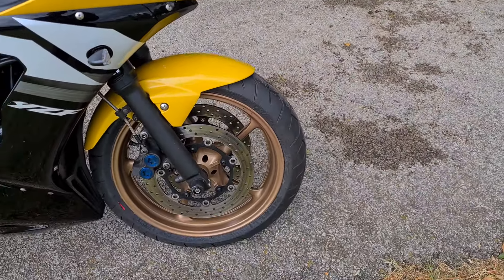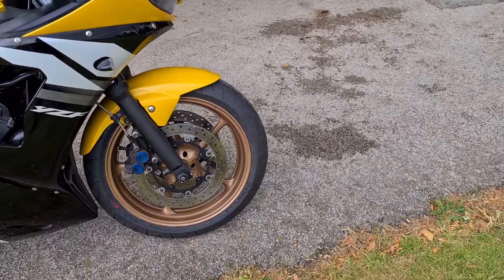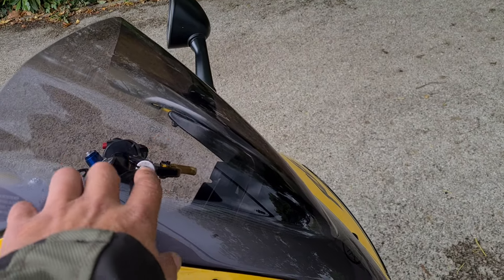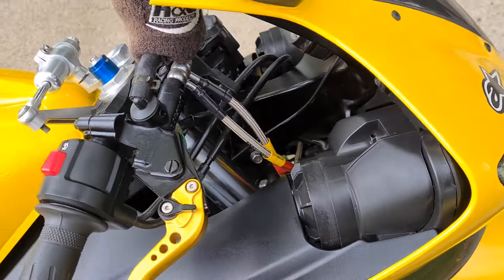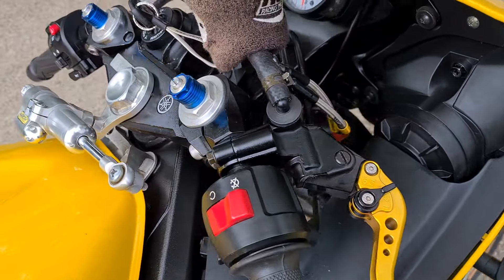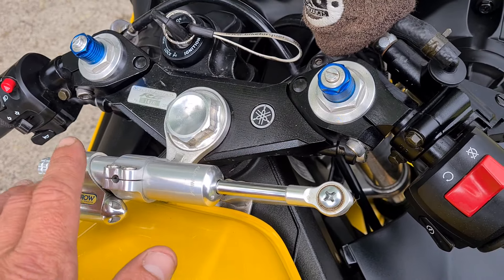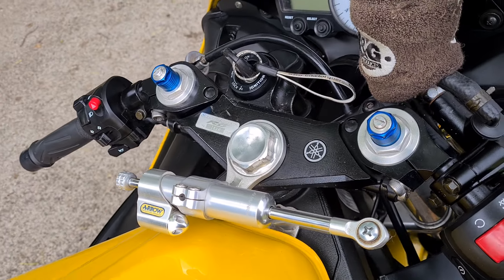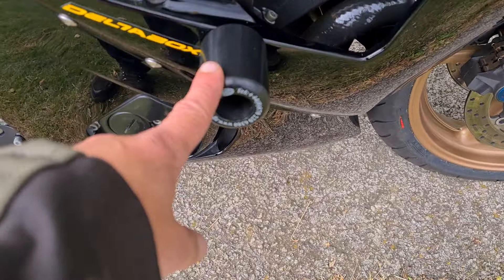I'll walk you around a few of the extras on the bike. The wheels have been painted gold to match the more modern R6, and it does set the bike off properly. Starting from the front, it has had a double bubble Yamaha screen fitted. All the brake hoses have been swapped for braided Goodridge hoses, and it has matching adjustable brake and clutch levers. A must on all these R6s is the Arrow steering damper — these didn't come with one as standard, and the Arrow ones are probably the best you can buy.